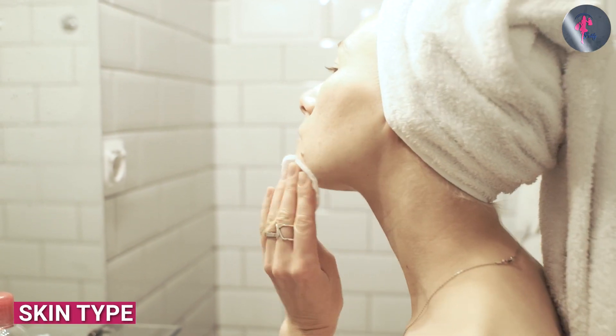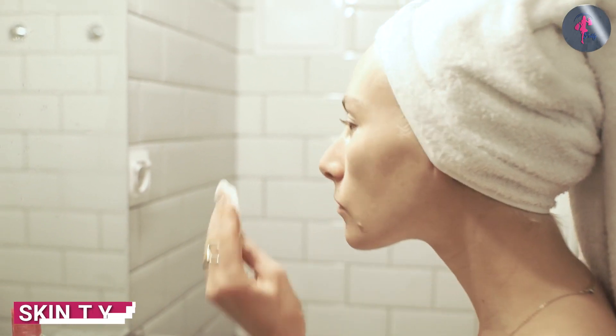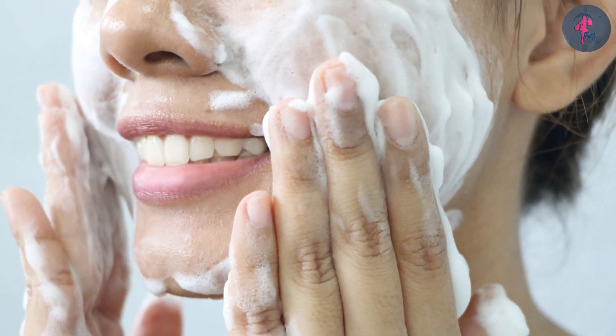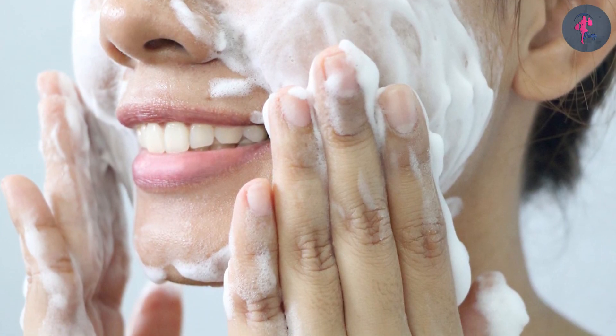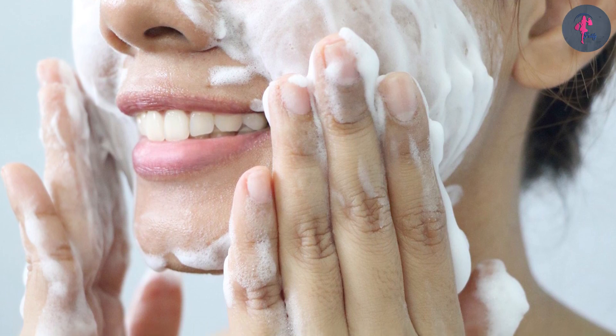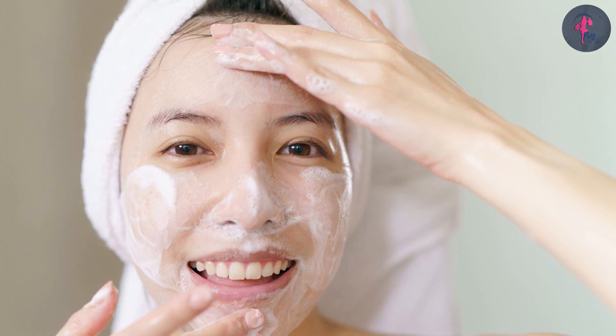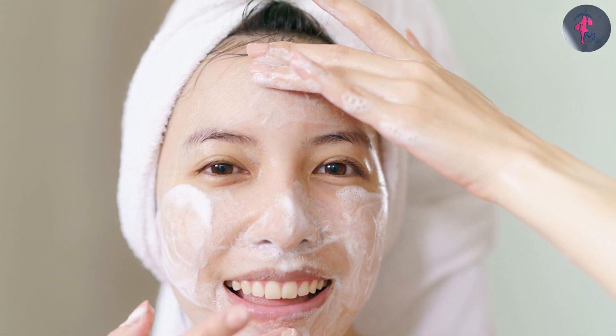The type of skin you have will also play a role in which product is better suited for you. If you have oily skin, a cleanser is generally better because it's formulated to remove excess oil without stripping away the natural oils. Cleansers with salicylic acid or benzoyl peroxide are great for oily skin because they can help control oil production and prevent breakouts.